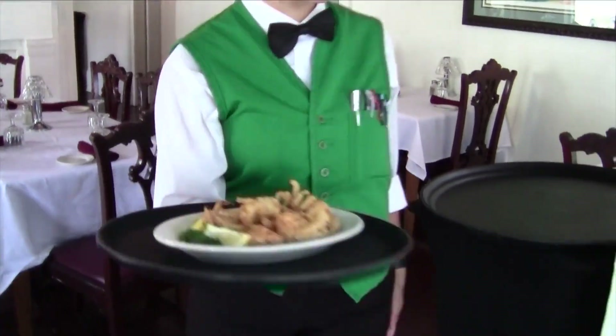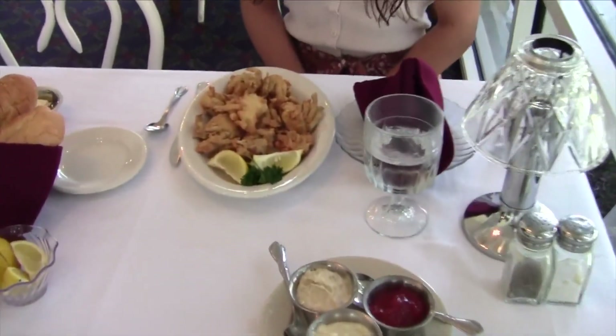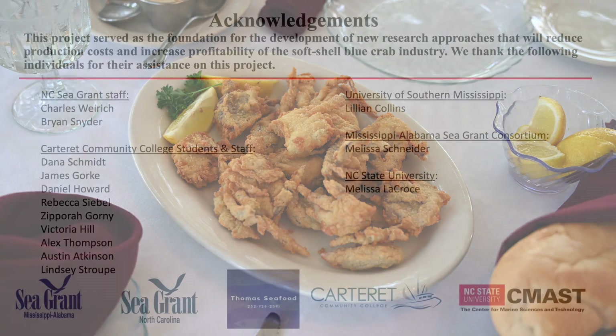Results from the economic analysis of current production practices suggest profitability is attainable with increased survival during the hatchery and grow-out phases. Advances in the development of artificial foods for larvae and juveniles will greatly reduce the cost of production in low-salinity ponds. Technology transfer for growing blue crabs in the hatchery and brackish water ponds from the University of Southern Mississippi to North Carolina will significantly lower production costs and increase economic return to the farmer. The result is a farm-to-table delicacy to be enjoyed as an appetizer or entrée.